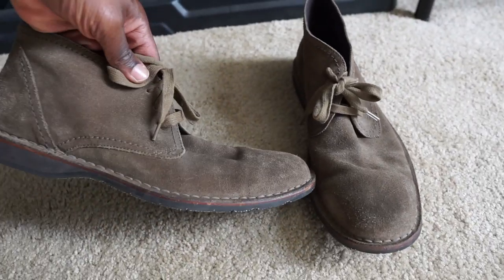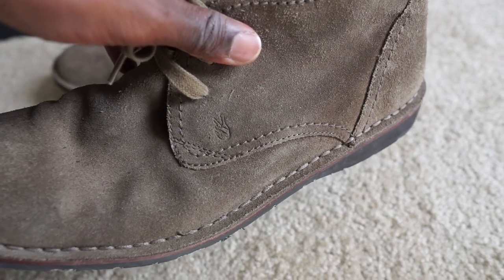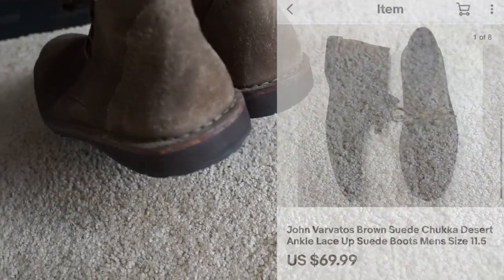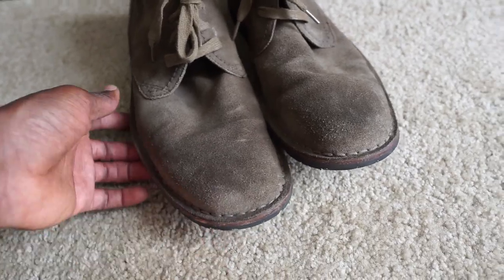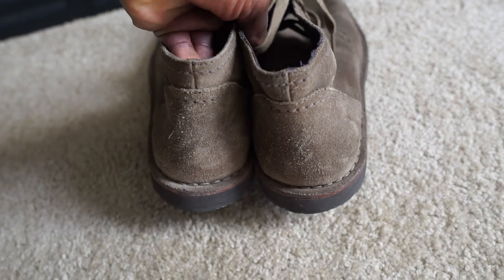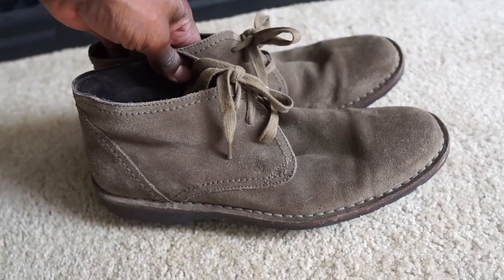Next we have this pair of desert boots from John Varvatos — I picked these up from the thrift not too long ago for six or seven bucks. These were in really good condition, and that peace sign is the John Varvatos logo. If you see that on a polo shirt or anything, definitely take a closer look because it sells for decent profit. These sold really nicely — tons of profit on these shoes. People are buying both used and new, and used shoes in good condition still sell for solid profit.